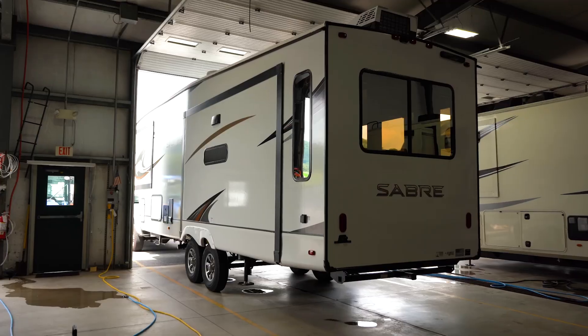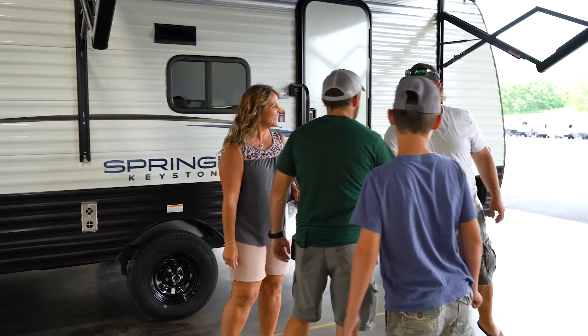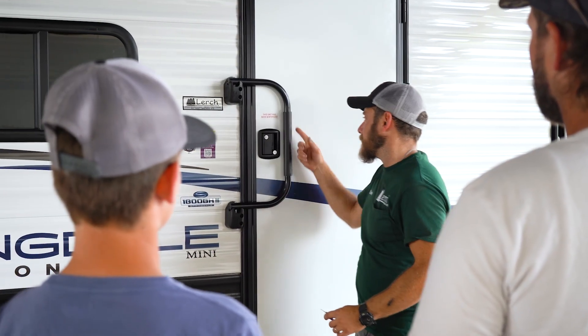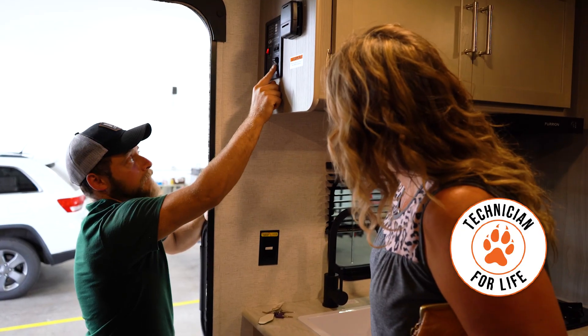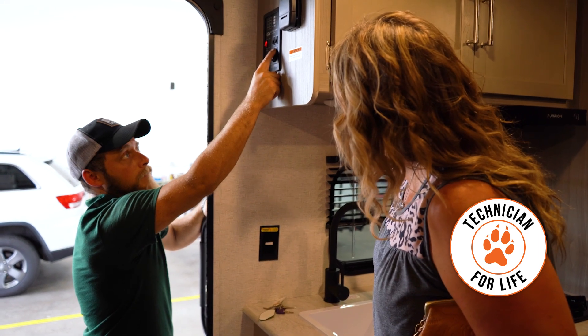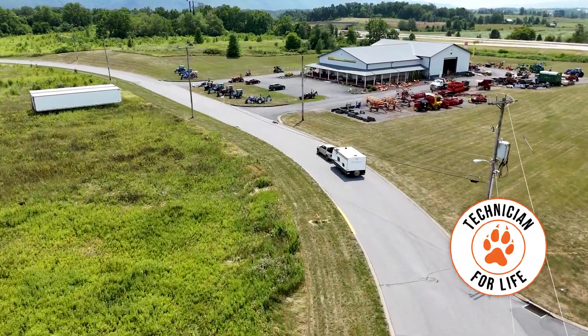Once you have everything figured out as far as which camper will work best for you and have the financing in place, you'll get to have a thorough walk-through with one of our service team members. At LHRV you get your technician for life, so the technician showing you through your camper will always be the one working on your camper when you need to bring it back in for service.